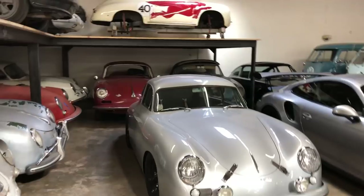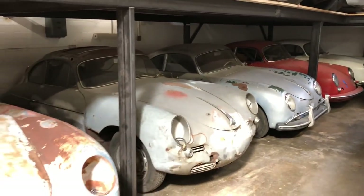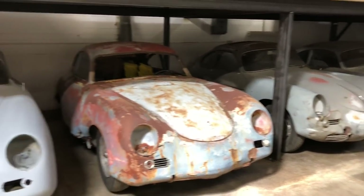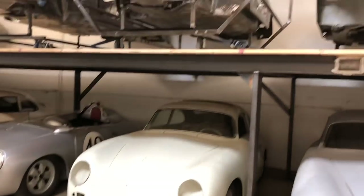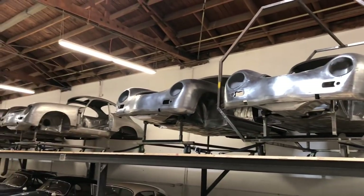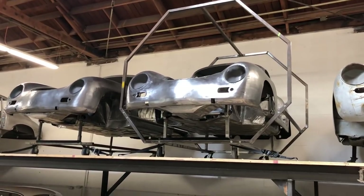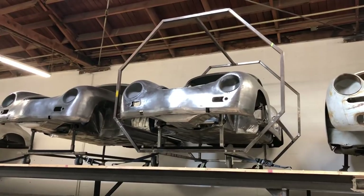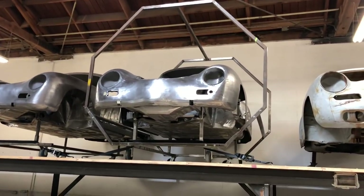So the cars down here at the bottom shelf, these are all the cars that are on the waiting list. Basically, as we get a new client, a new car project, we find them and then they're sitting here until we do the media blast and bring the cars to bare metal. And we put the cars in these octagon rotisseries, which gives us the ability to rotate the car 360 degrees, both when they're media blasting them, but then also while we're doing the metal work.